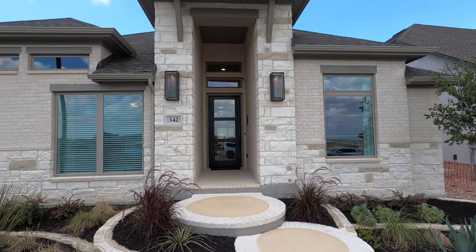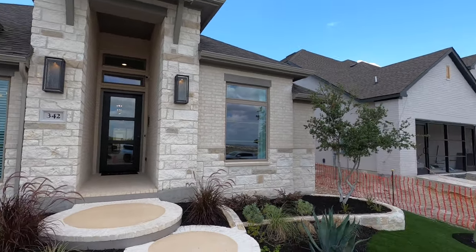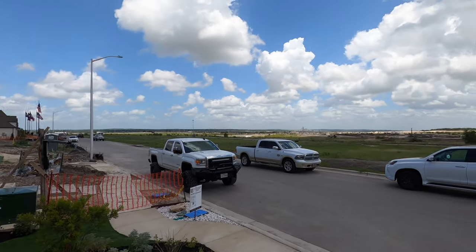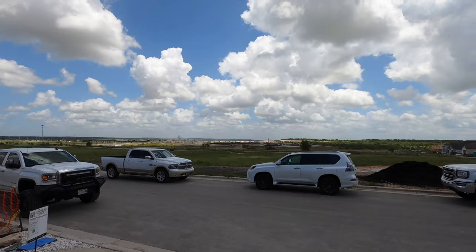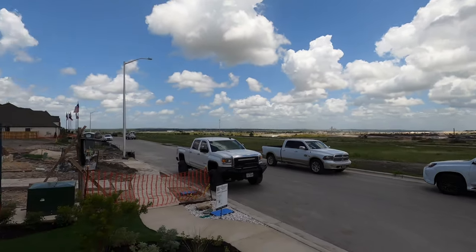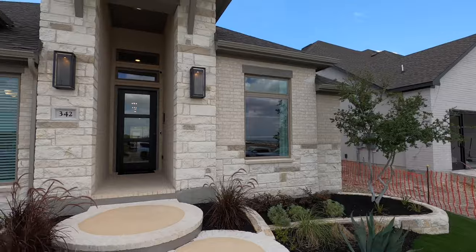This is a master-planned community and tax rates are 2.3 right now because they do have a water district tax — they're going to be doing really neat things with the amenity center once it comes in. All right, let's head on inside and start the tour.